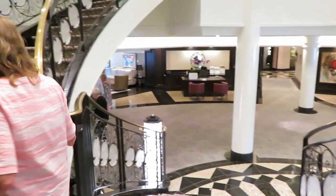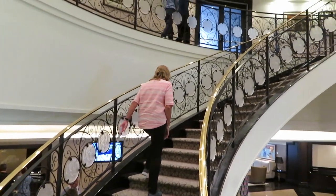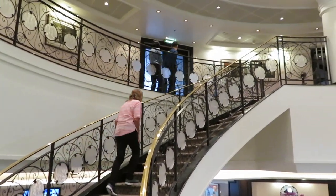But we had to kill some time, as we could only go to our cabin after two hours, so we went about doing some exploring.